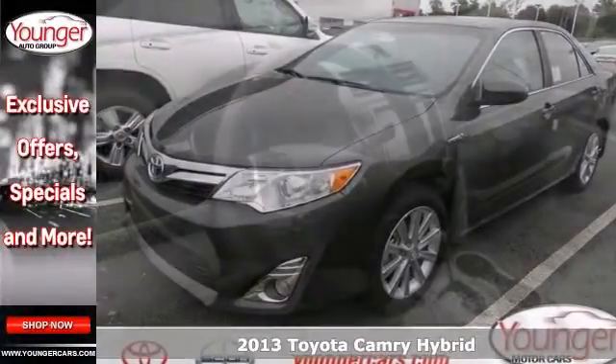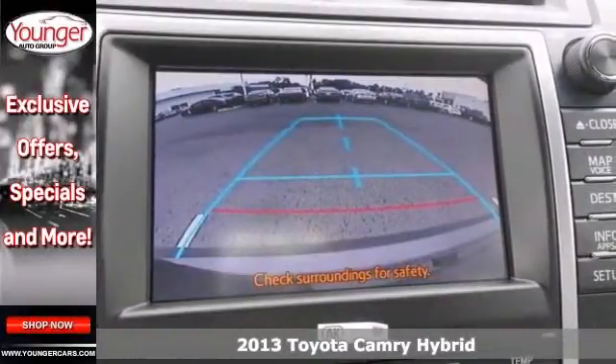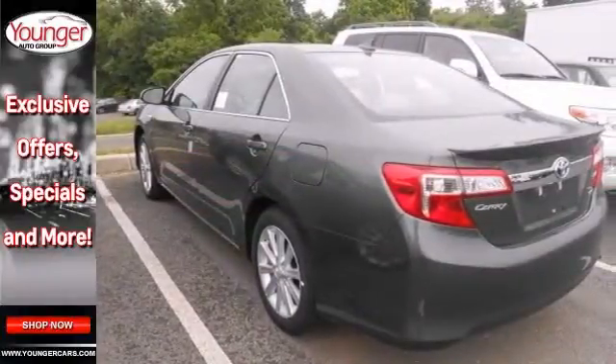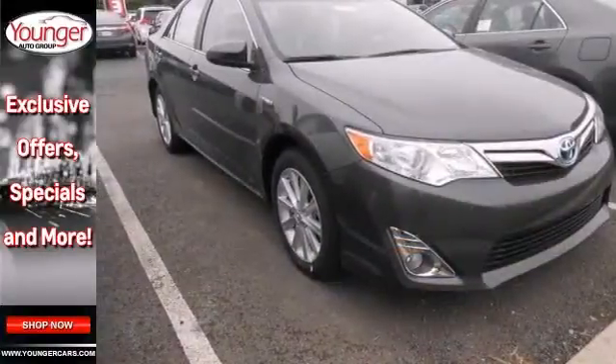Here's a 2013 Toyota Camry Hybrid. This vehicle has a lot to offer including a blind spot monitor with lane assist, leather trimmed ultra suede seats, and Bluetooth. It also has a premium navigation system, keyless start, and a backup camera. And with the moonroof and the convenience and leather packages, it won't be here long.